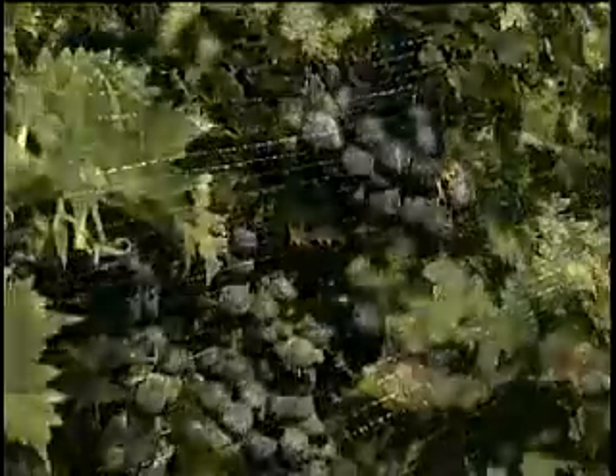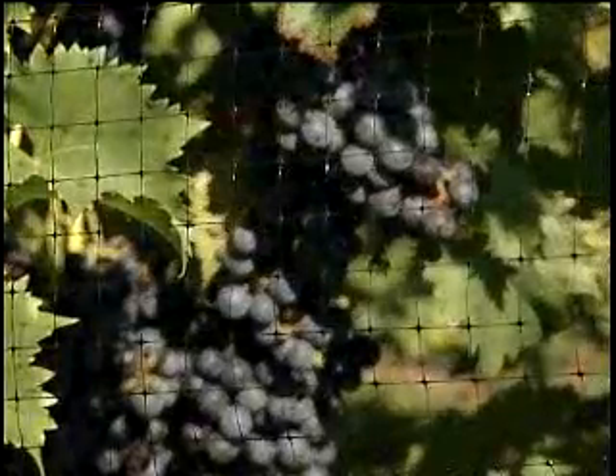I noticed the wire netting. What is that for? That is for bird protection. Because the birds will just come in and start eating? Once the grapes are ripe, they can tell within 24 hours and they'll clean you out.